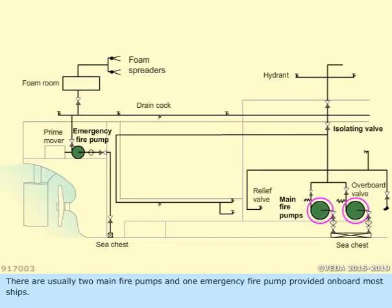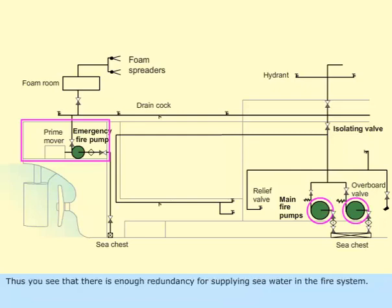There are usually two main fire pumps and one emergency fire pump provided on board most ships. Thus, you see that there is enough redundancy for supplying seawater in the fire system.